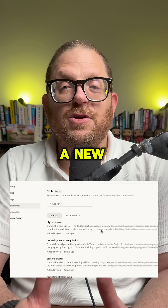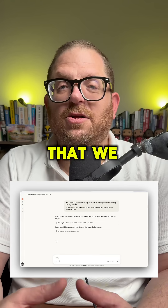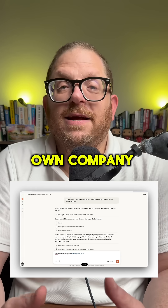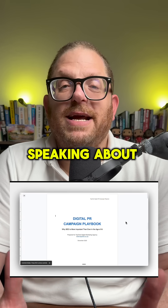Now what I'm going to do is open up a new chat. I'm going to tell Claude: I want you to look at that skill that we programmed you about digital PR. Then I want to say, give me a digital PR plan for my own company — I want to reach out to journalists in South Africa speaking about SEO.